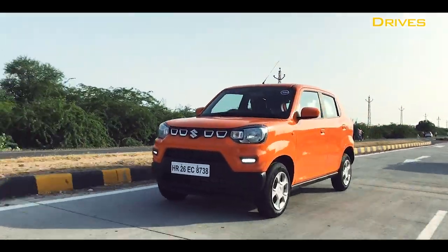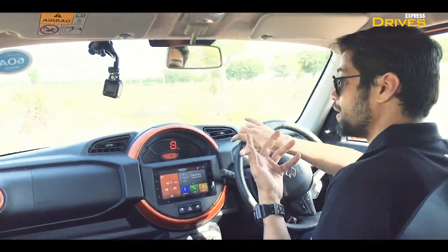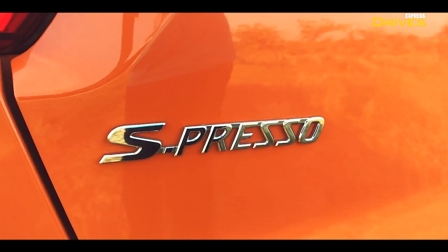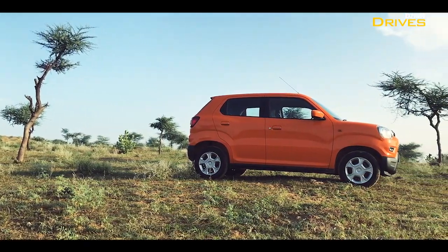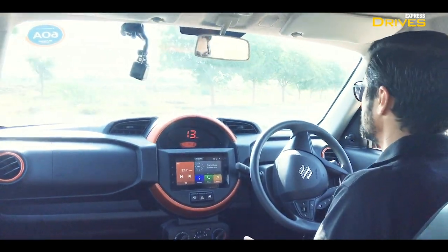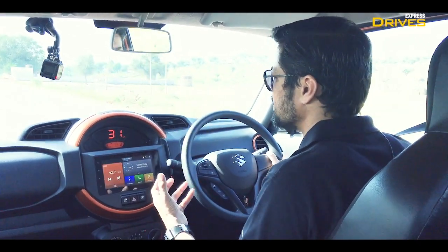Safety first — always buckle up, that's the first thing you need to do whenever you get into a car. The first interaction point that anyone has with a car is the design, because you need to see it first before you experience anything else. In terms of design, the Espresso does stand out — there's no other vehicle in this segment in the country, or in any country as far as I know. The designers have tried a lot to give it the SUV stance, and you can see that in the design.